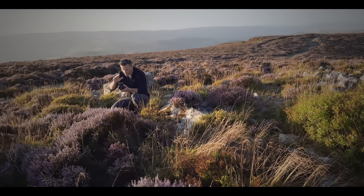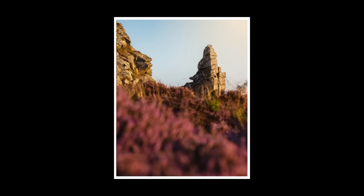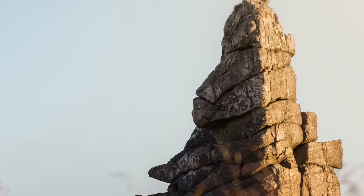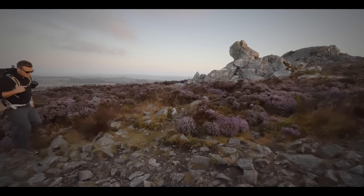Just by closing down one stop to f2.8, you still get really fast shutter speeds and still get a really nice amount of blur in the foreground, but the subject is much, much sharper and there's no chromatic aberration whatsoever. I think that's really valuable when you're using your 50mm f1.8.